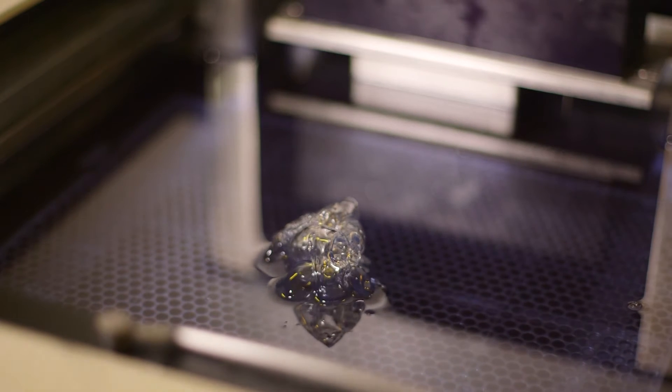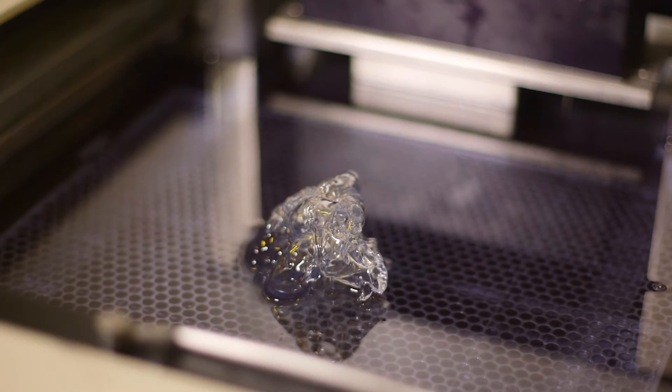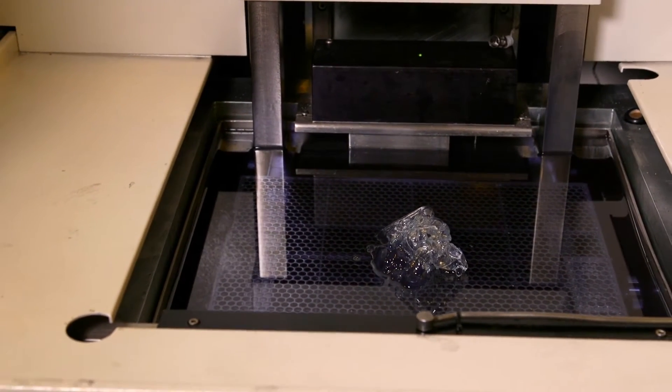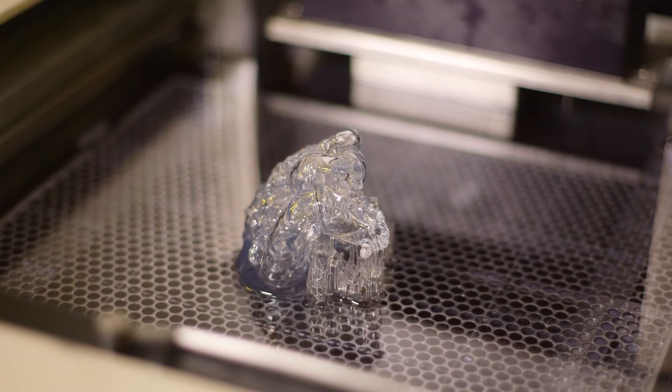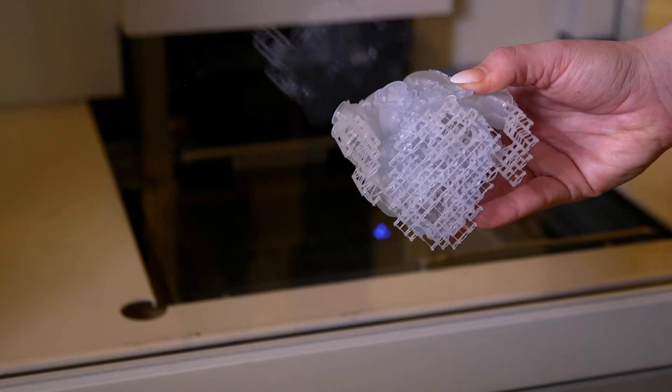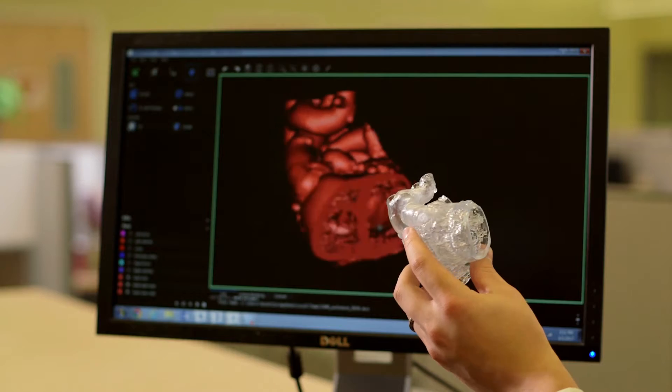On the medical side, it's allowing for complex surgeries to be approached that never would have been approached before. Models are being produced in order to separate conjoined twins, for transplants such as hand transplants or face transplants. In the past you could say, oh, we made that part on this car — but in 3D printing in the medical space, some people would say, we saved this kid's life today. It's really wonderful to be a part of that.